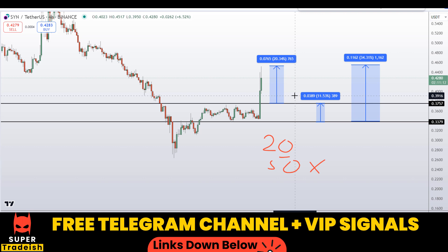I hope you guys liked this quick video analysis on SYN coin. If you liked it, please smash the like button, subscribe to this YouTube channel, and don't forget to hit the bell notification.